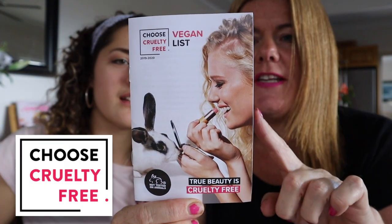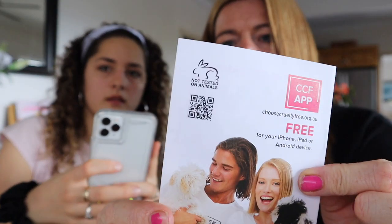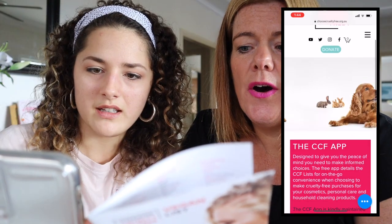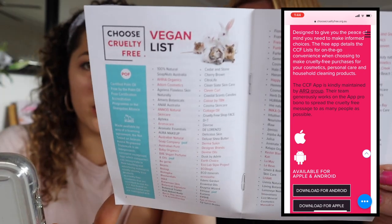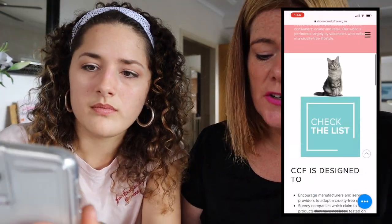I just found this — it's called the Vegan List. There's an app called CCF — Choose Cruelty Free. There's a little QR code on the back to scan. If life couldn't get any easier — you download the app and it makes switching to vegan beauty products so easy. This is really cool, you guys. CCF has just made my day — not only has the beauty box arriving made our day, but this is exciting. They also have a YouTube channel, so we're gonna check that out!